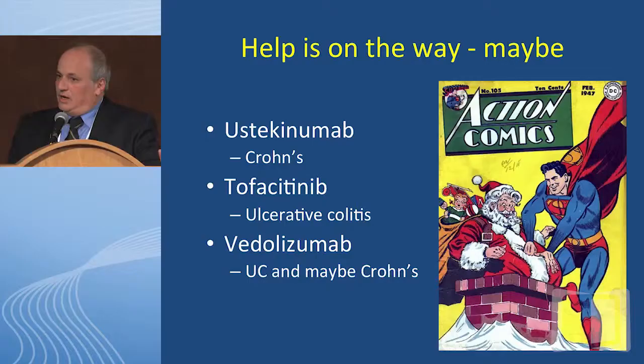There are three drugs that might be helpful here that are coming out. One is ustekinumab, which we utilize in Crohn's disease; a second is tofacitinib in ulcerative colitis; and vedolizumab in ulcerative colitis, and maybe Crohn's. These all have different mechanisms of action, and I really want to review their mechanisms of action, not just the clinical trials. You need to start, however, with the pathogenesis of inflammatory bowel disease.